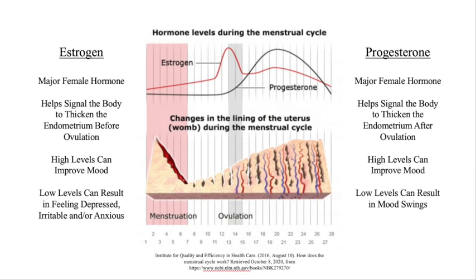Much of the menstrual cycle is regulated by hormones. Two really important hormones are estrogen and progesterone. Levels of estrogen increase after your period and peak at ovulation. High levels of estrogen will make you feel really good. Around ovulation, you might have high energy, feel extra motivated, and want to be social.